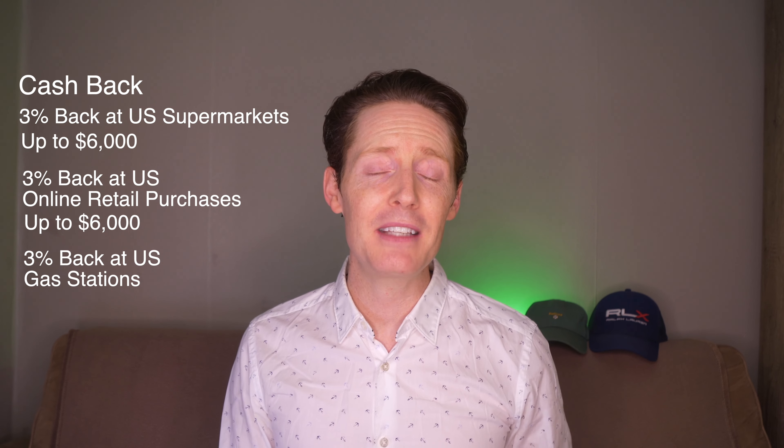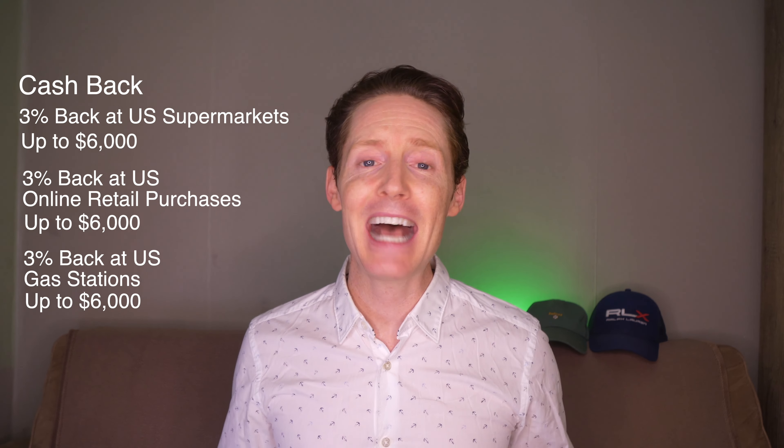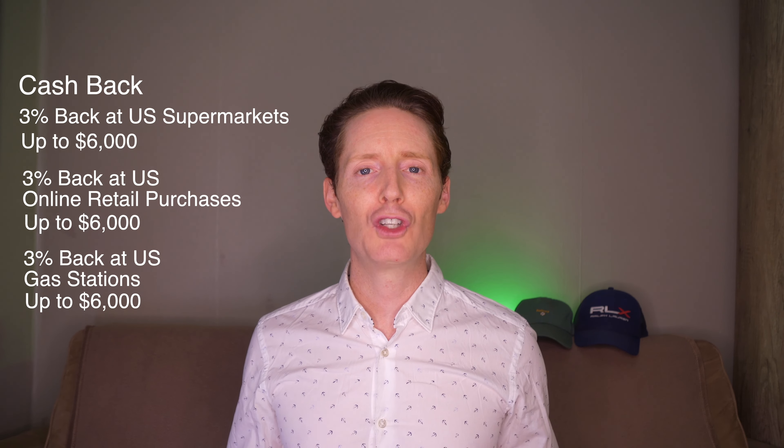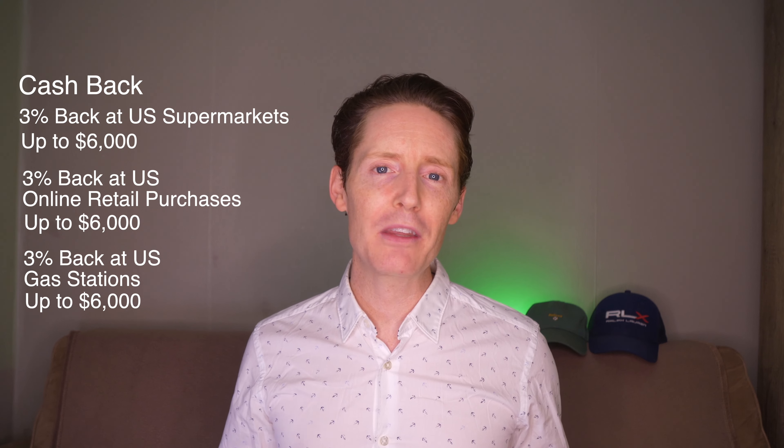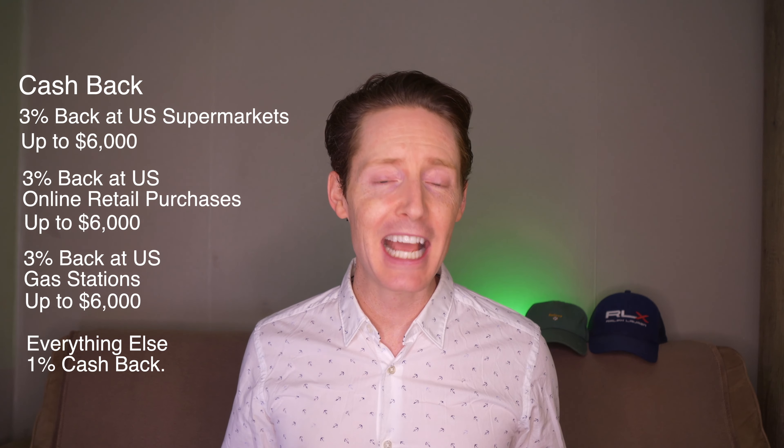Purchases made at U.S. gas stations will also receive 3% cashback on the same $6,000 spend limit as the other options, and will also revert to 1% cashback after the spend limit is met. All other purchases will receive 1% cashback. If you maximise the 3% cashback on all three options, which is a total of $18,000 per year, it will be possible to earn $540 in cashback.